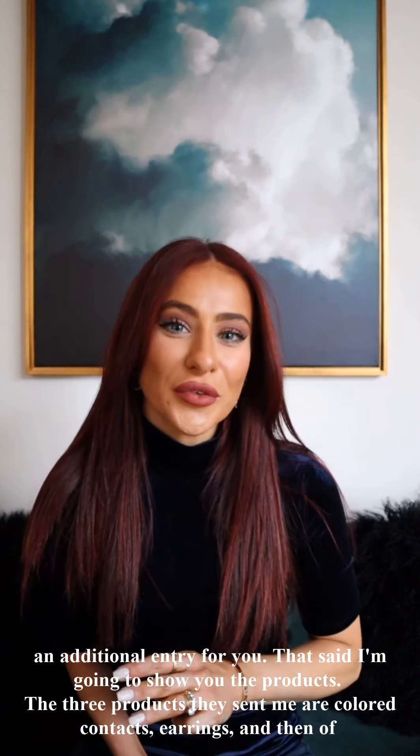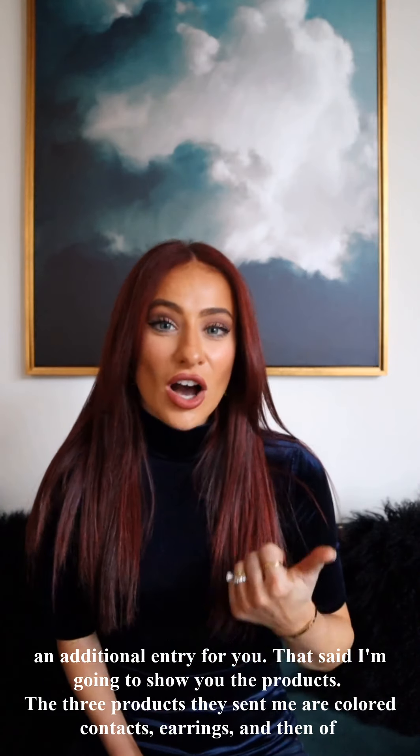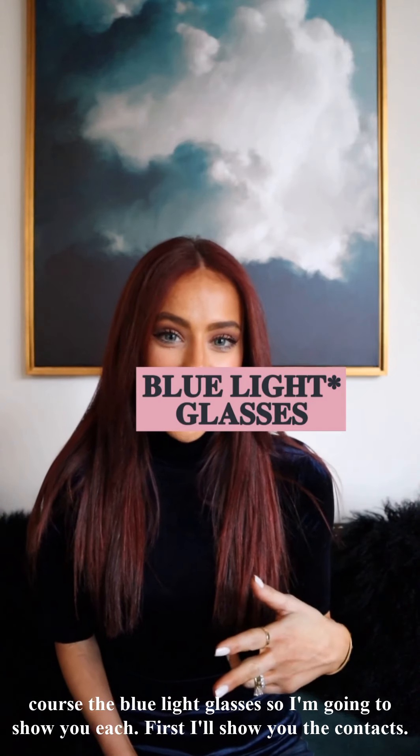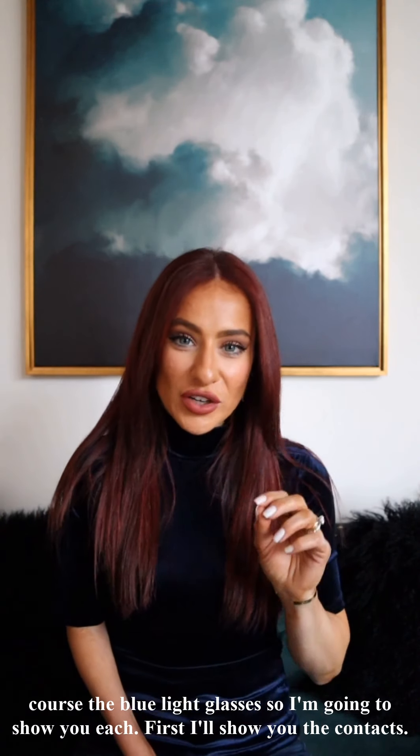So that said, I'm going to show you the products. The three products they sent me are colored contacts, earrings — because they also have a jewelry brand — and of course the UV glasses. I'm going to show you each one, starting with the contacts.